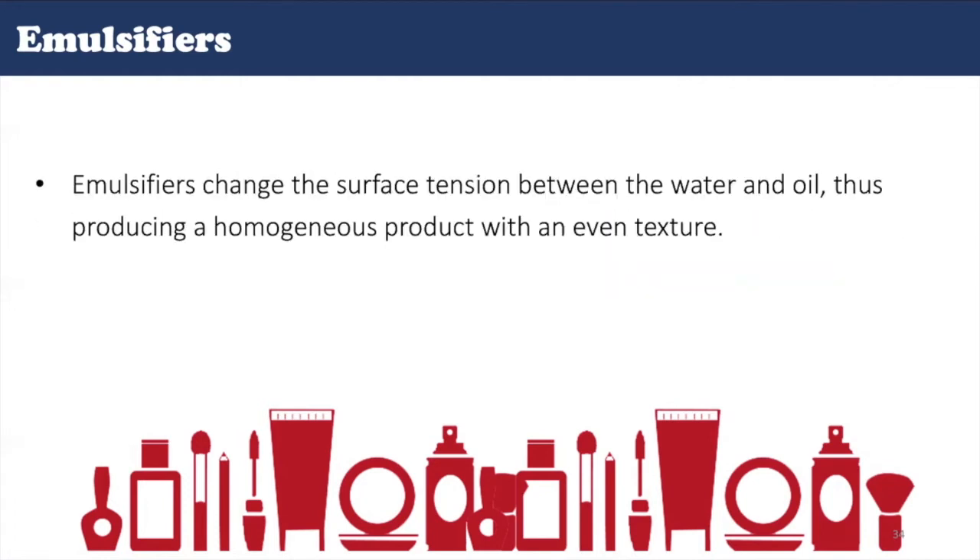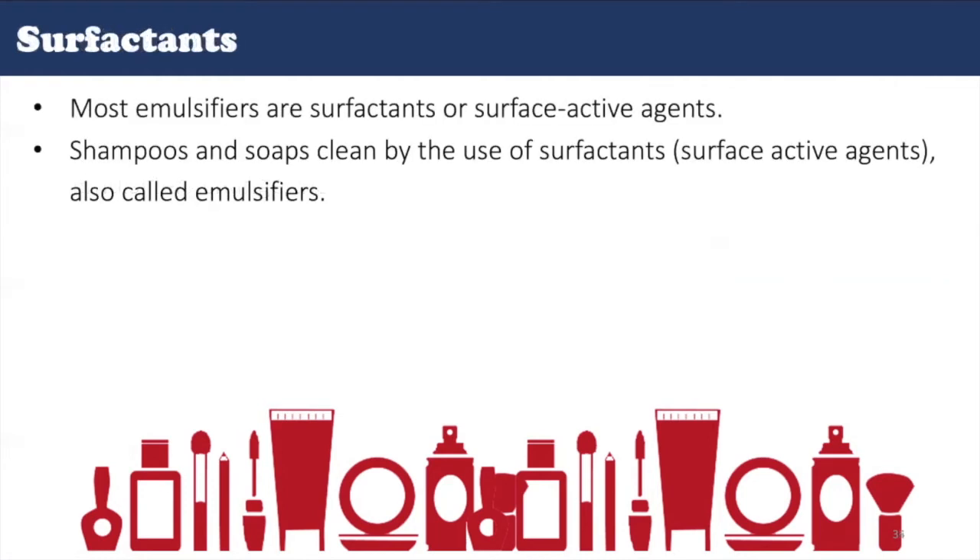Surfactants are perhaps the most important of all cosmetic ingredients. They have so many useful applications that the cosmetic industry probably wouldn't exist without them. In cosmetics, surfactants are used for cleansing, foaming, thickening, emulsifying, solubilizing, penetration enhancement, antimicrobial effects, and other special effects. Most emulsifiers are surfactants, or surface-active agents. Shampoos and soaps clean by the use of surfactants. Surfactant molecules have fat-soluble and water-soluble parts — the lipophilic part sticks to oil and dirt, while the hydrophilic part carries the insoluble grime away with water.